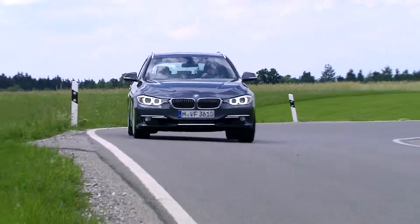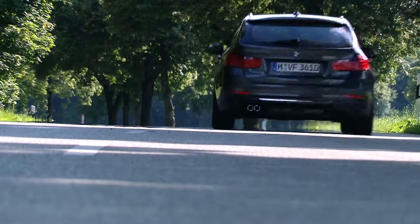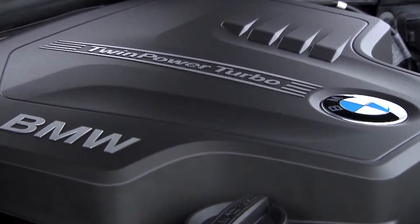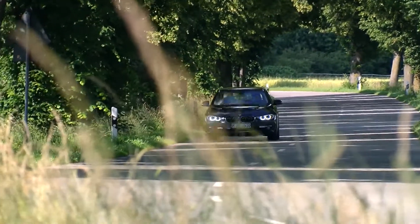Three engines are available. From the new 4-cylinder petrol unit developing 245 horsepower up to an optimized 6-cylinder diesel producing 258 horsepower, the Eco Pro mode significantly reduces fuel consumption and emissions.